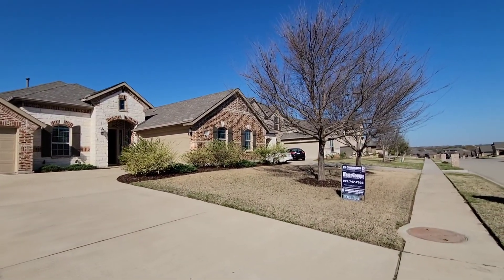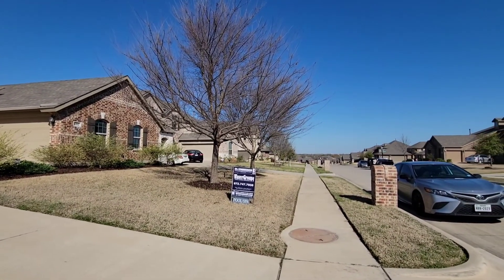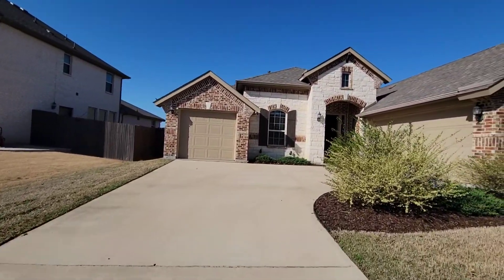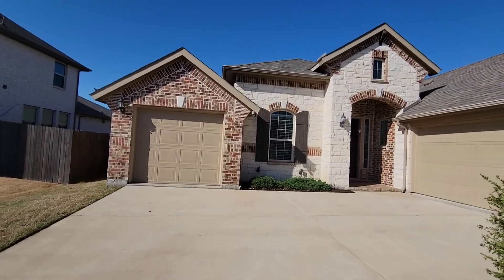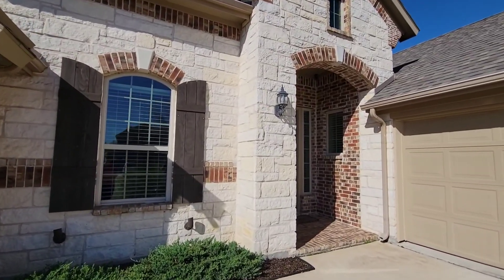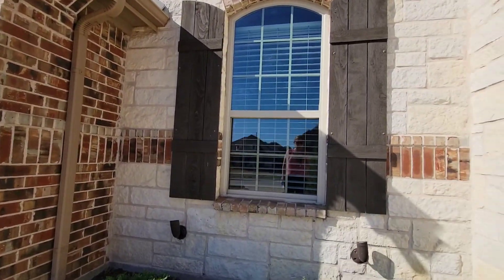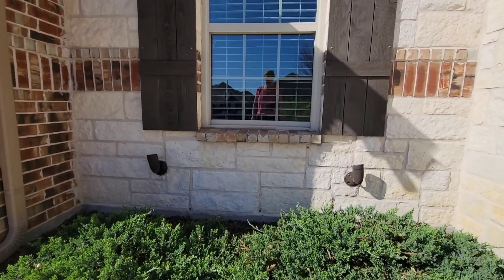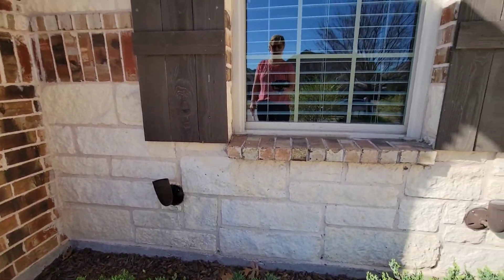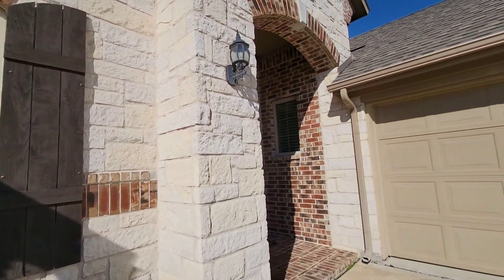They've got good landscaping. All the grass should be dead right now — it just dies for the winter. It should be coming back any day now, give it another week. We've got nice brick out front, nice stone. Not seeing any cracks or problems with it.